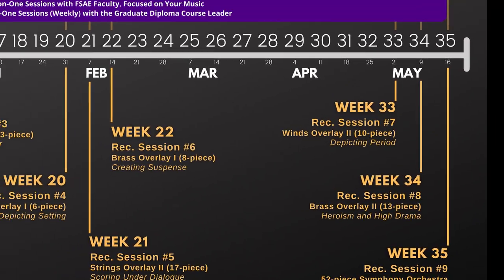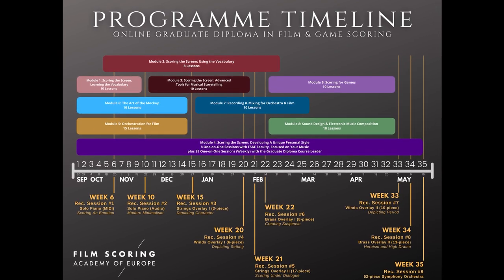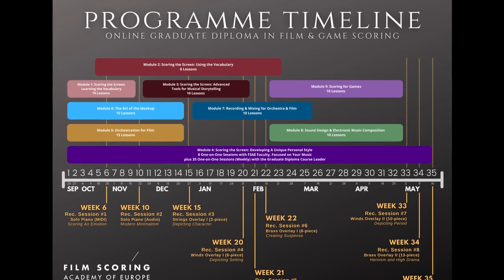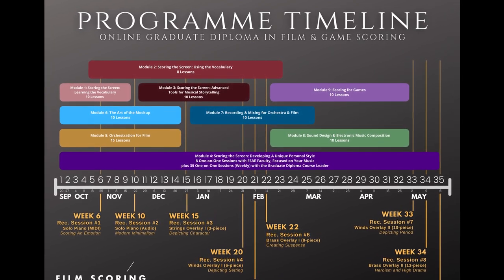As soon as you enroll, you'll be invited to join the Film Scoring Academy of Europe online Facebook group, which all composers across all classes of the online graduate diploma in film and game scoring are part of, as well as your lecturing faculty, so you can interact with everyone as much as you want.